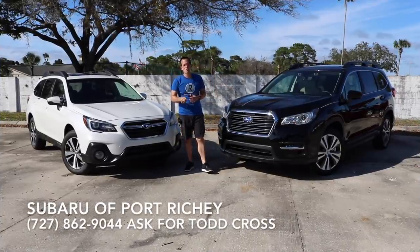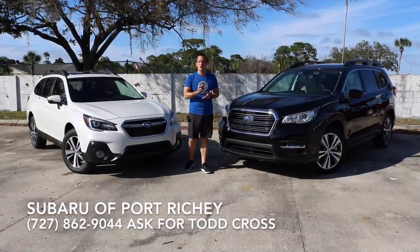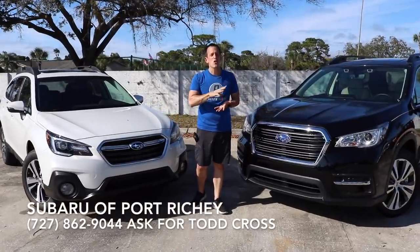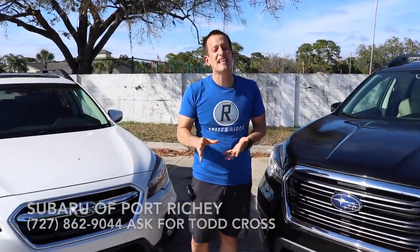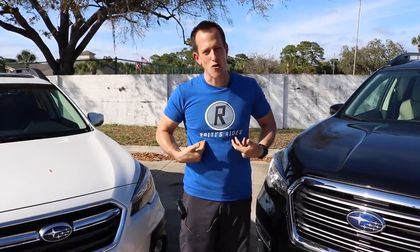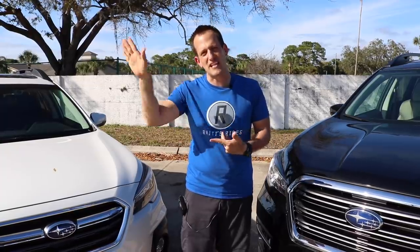It's been a wonderful day here at Subaru of Port Richey. The question is all yours — what do you need? These are two different Subarus that give you some similar things but also some things different. Do you need the cup holders? Do you want more of a wagon rather than an SUV? The choice is up to you. A huge thank you and shout out to Spencer, Shorty, and everybody here at Subaru of Port Richey — they just open up the doors and let Reddy's Rides feature whatever we want. If you're new to the channel, click that subscribe button.